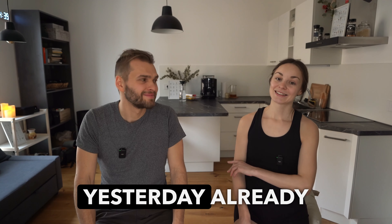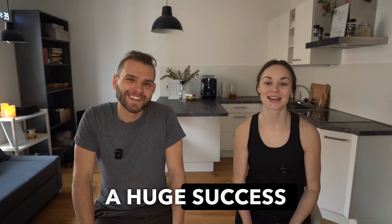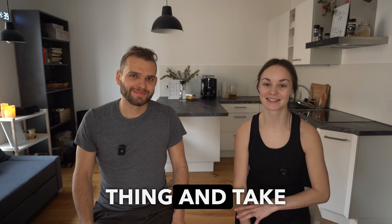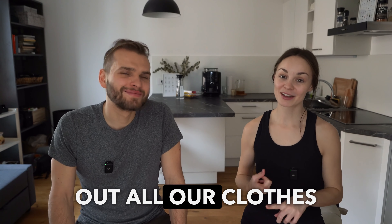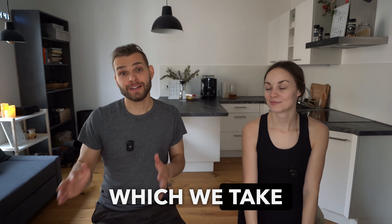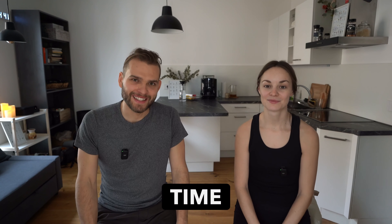We actually started yesterday already with selling our washing machine, which was a huge success because we really didn't want to keep that thing and take it with us. So the plan for today is to sort out all our clothes, to disassemble the wardrobe, and also to declutter all our small things which we cannot use on a daily basis. We'll have a package we take for travel and the rest we'll just wrap and store for some time.